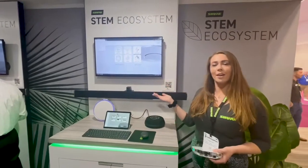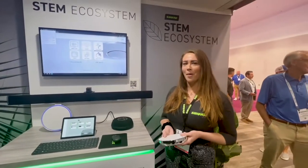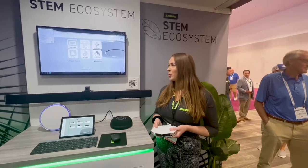We're here in the STEM Ecosystem booth where we have one of each STEM device on display. In my hand I have the STEM Hub — this is the brain of the operation where it all happens. I'll take you through the STEM Ecosystem.